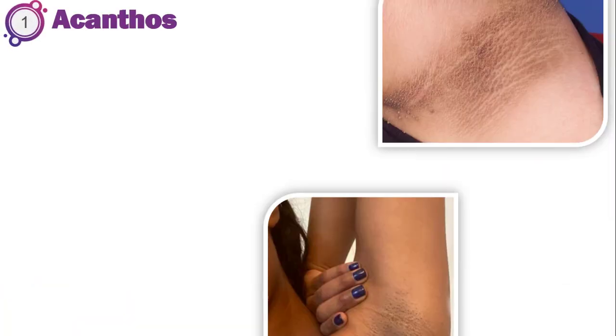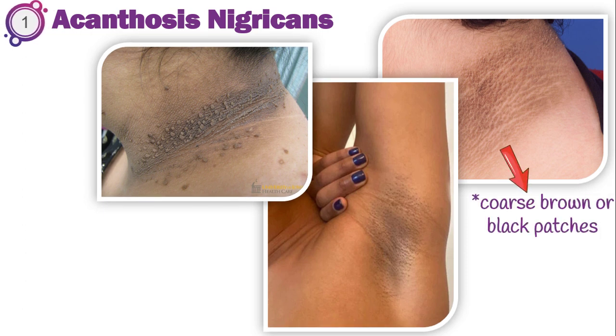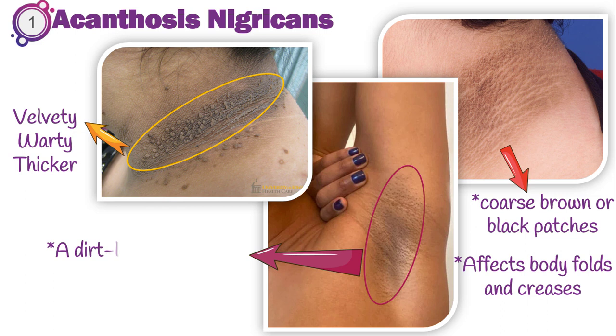First is Acanthosis nigricans. It's a skin condition that appears with coarse brown or black patches. It typically affects body folds and creases like armpits, elbow pits, neck, and groin. The patches look velvety and warty and thicker than the surrounding skin. Lesions may have a dirt-like appearance as well, but skin scrubbing or using bleachers do not work and may even irritate lesions.